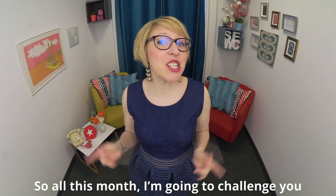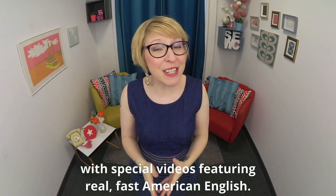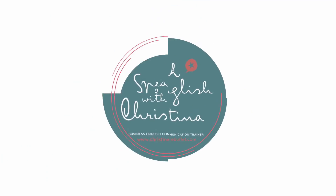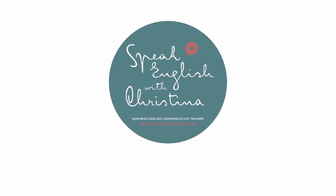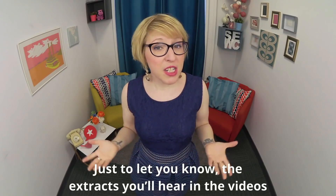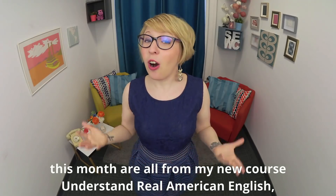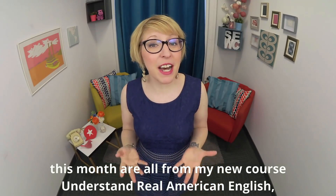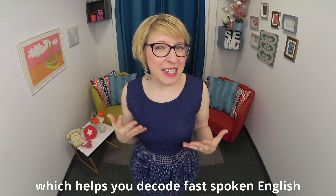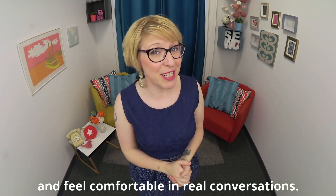So, all this month, I'm going to challenge you with special videos featuring real, fast American English. Let's go! Just to let you know, the extracts that you'll hear in the videos this month are all from my new course, Understand Real American English, which helps you decode fast spoken English and feel comfortable in real conversations.